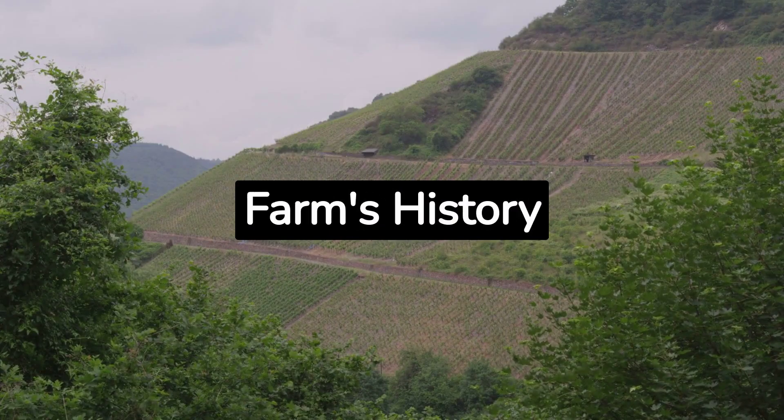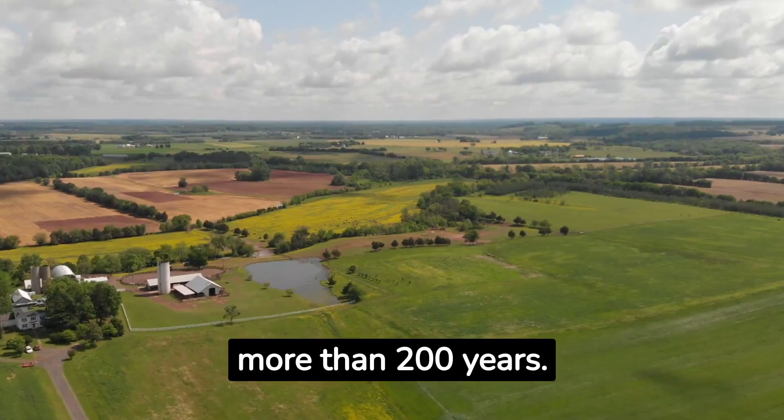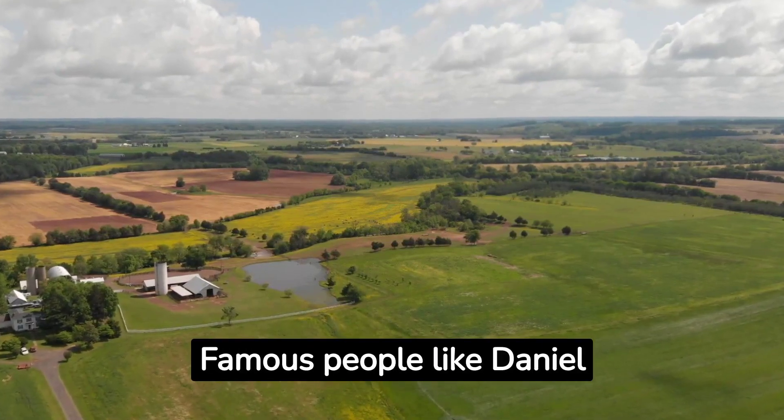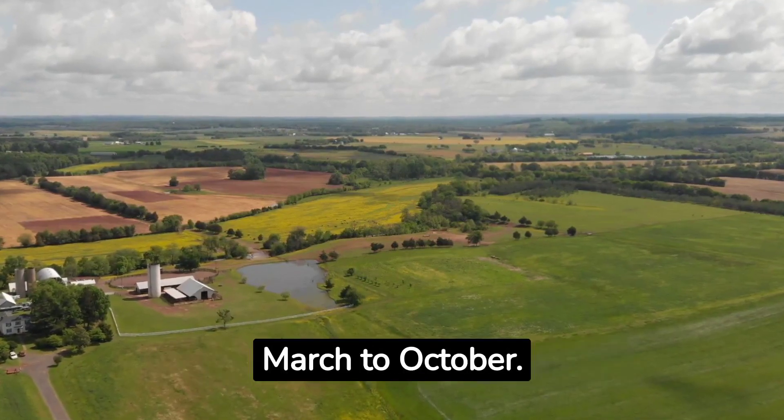Visit Andorra Farm's History. Andorra Farm has a long history — it's been around for more than 200 years. Famous people like Daniel Boone and soldiers from the Civil War were here. You can visit and do things like riding cattle from March to October.